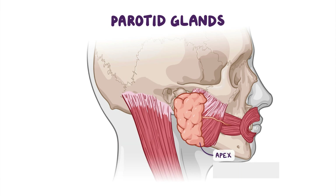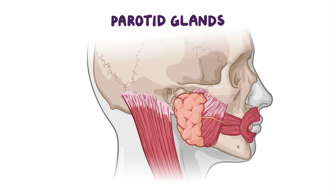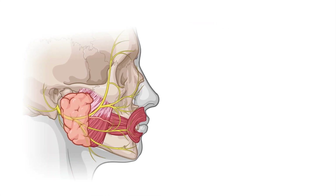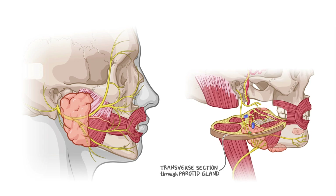Its apex is situated posterior to, or along, the angle of the mandible, while the base is associated with the zygomatic arch. The parotid gland is surrounded by a protective sheath derived from the investing layer of the deep cervical fascia, called the parotid sheath.